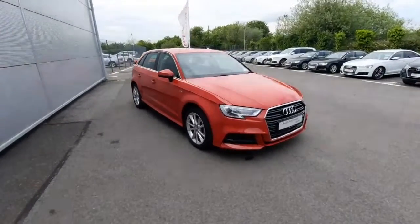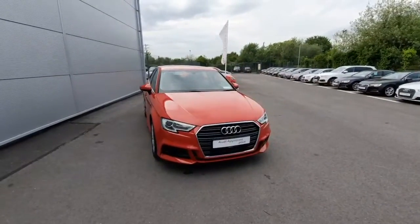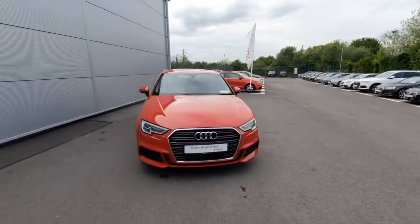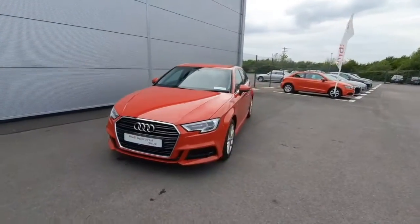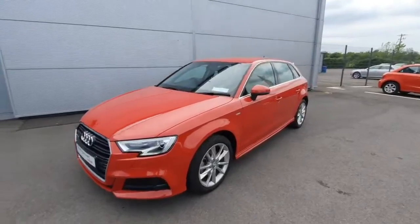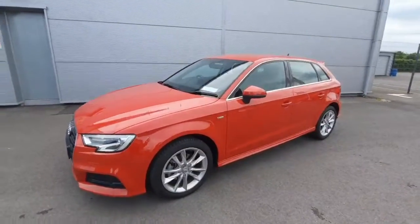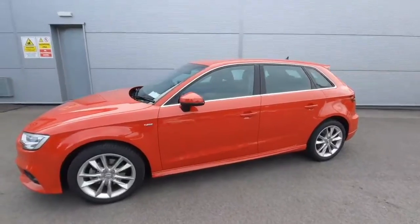Hello, Andrew here from Audi Drada used car online sales. Today we're showing off our A3 Sportback 1-litre TFSI, which comes with the S-line exterior pack. The car was first registered in 2019 and as you can see it's a beautiful tango red in color — looks absolutely stunning. A couple of exterior features on the car I want to show off.